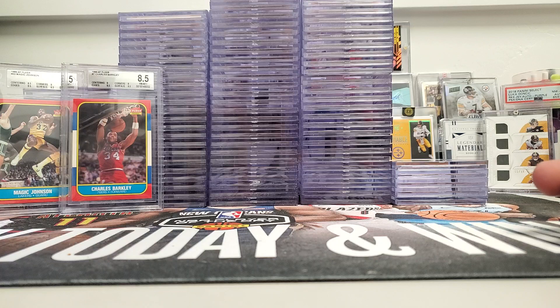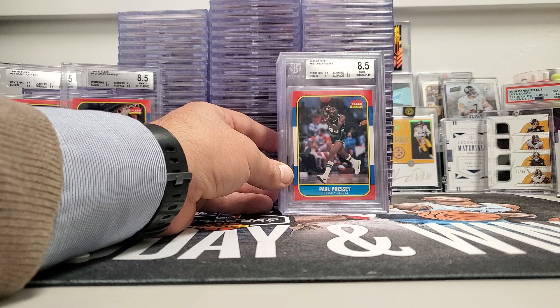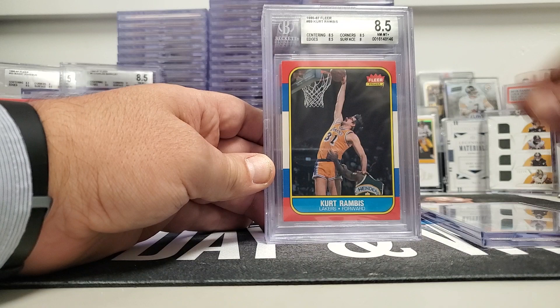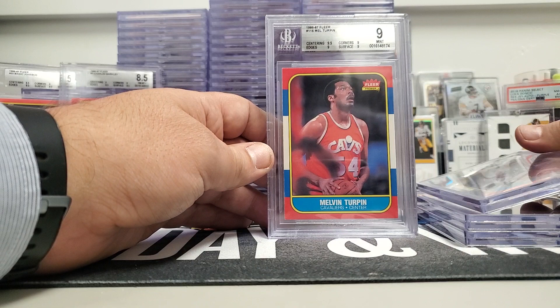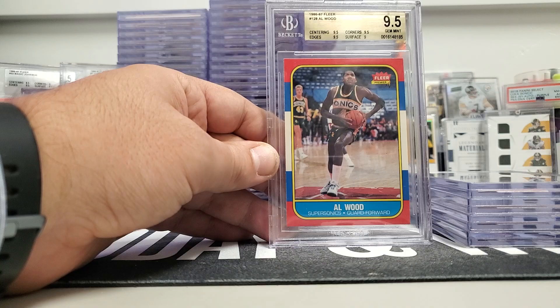Yeah, it was a huge submission. We did submit it in April. We used just the collector special service, so it was like 30 business days — it took four or five months total. Paul Pressey was an 8.5. Kurt Rambis 8.5, J. Vincent a nine, Mel Turpin a nine, Al Wood was a 9.5. We did get a couple of 9.5s — no tens though. That was the highest grade we got out of all of them.